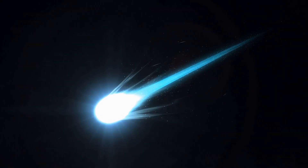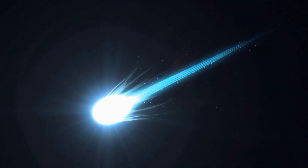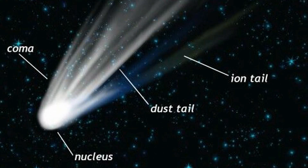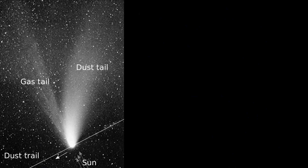When a comet's orbit brings it close to the sun, it heats up and spews dust and gases into a giant glowing head larger than most planets. The dust and gases form a tail that stretches away from the sun for millions of miles. When passing close to the sun, the comet warms and begins to release gases, a process that is called outgassing.